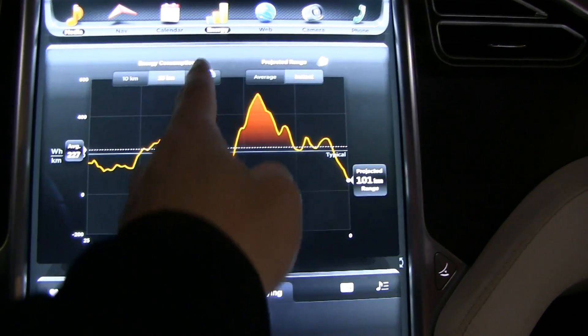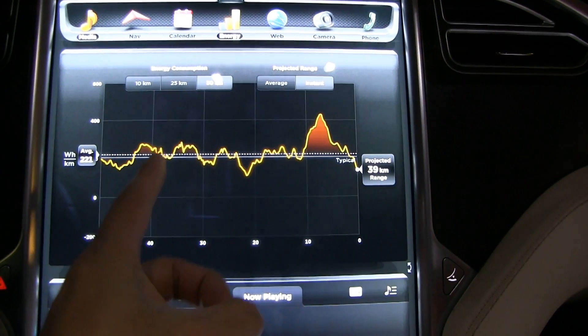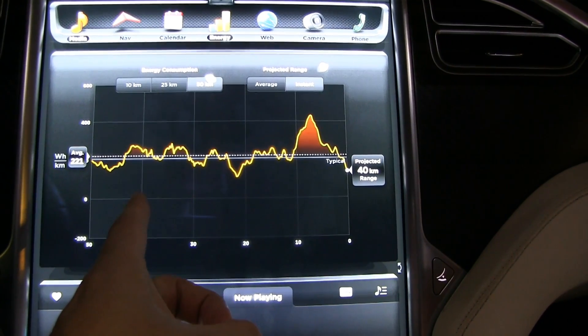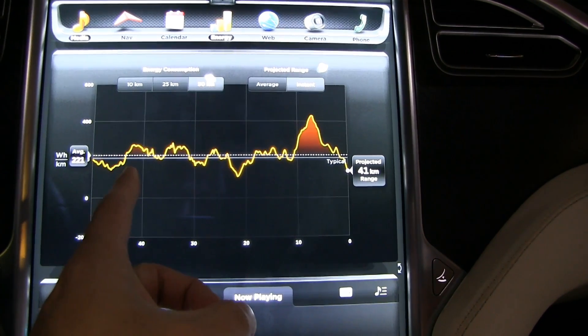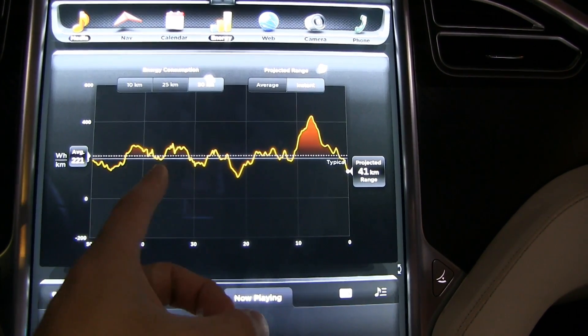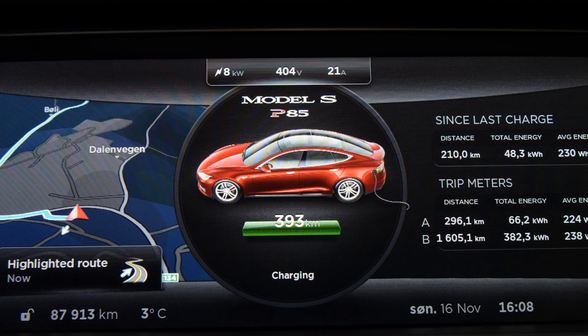As I have seen many times, typical is not 200 — at least not on my car. On the loaner, the typical seems to be 205, and on this one I always claimed it was around 180. Earlier this morning I did a range charge to 393 kilometers typical, and here's the proof.